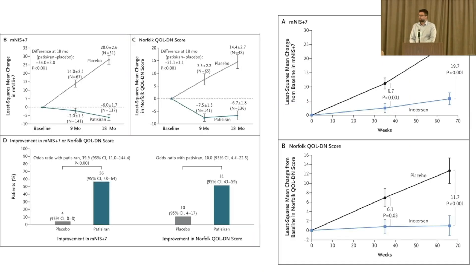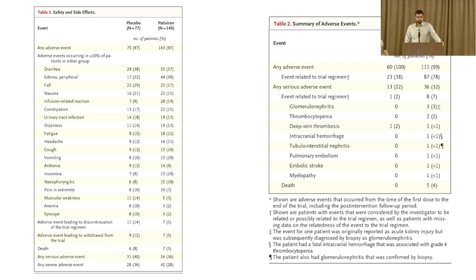Very quickly, in both patisiran and inotersen, you see a drop in circulating TTR protein. This translated into less amyloid depositing in organs, and improvement or stabilization of neuropathy in people who received the drug. In the placebo group, you see worsening — going up is bad on the MNES score and on the Norfolk. Being stable or going down is very good. These are very effective drugs that work relatively quickly, and the benefit on quality of life is also significant. Patisiran required premedication due to infusion-associated reactions, and inotersen required weekly platelet monitoring and had some kidney issues, but overall they're pretty safe and really a success.